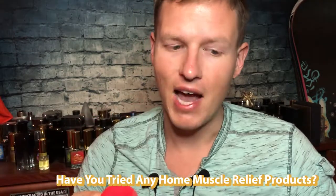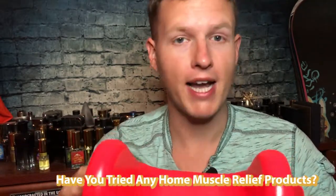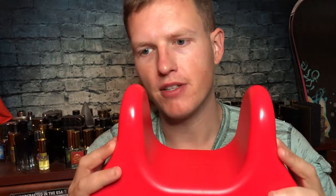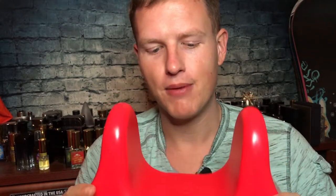Now, no product I've ever used has been the best in all categories or made every other thing obsolete — there are always pros and cons. But this is definitely the best deep tissue massager I've ever used. This will absolutely murder any part of your body that is sore or tight. I absolutely love it for that. You're going to feel good afterwards, though while you're doing it, it's pretty rough and very intense.